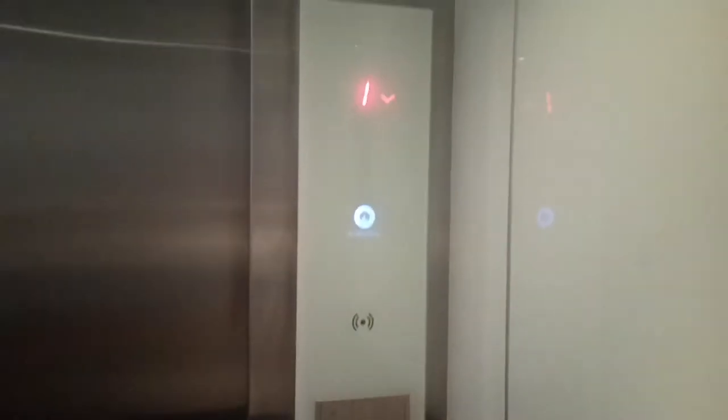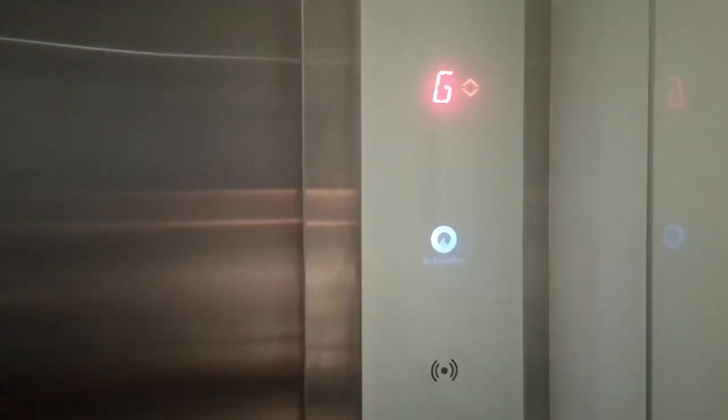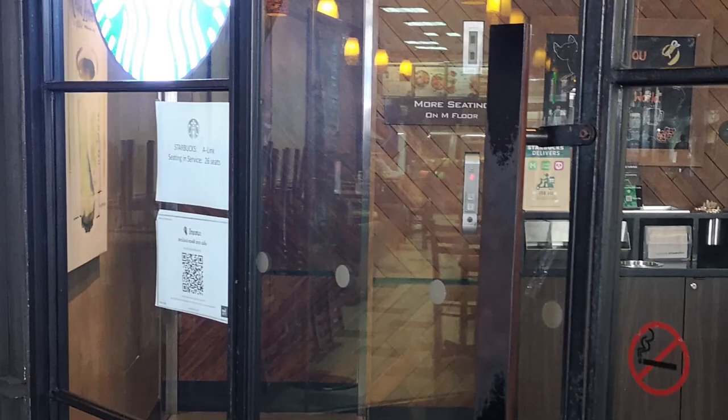Ground floor — Schindler 3300. These are very nice. Ground floor, it opens up right into Starbucks. And weirdly, in this lift, on the ground and the mezzanine floors, it's Starbucks. The lift opens directly into Starbucks, which means you need to go via Starbucks to get into this lift.